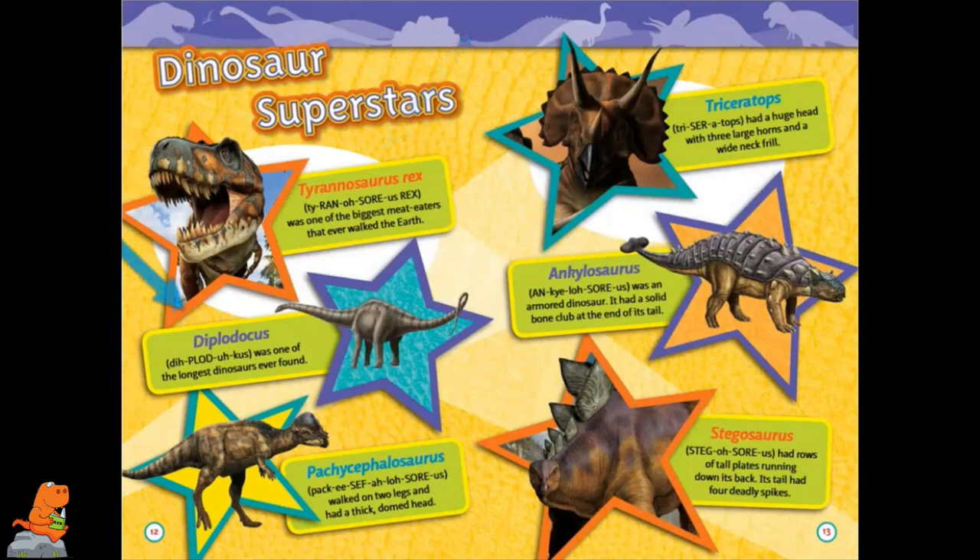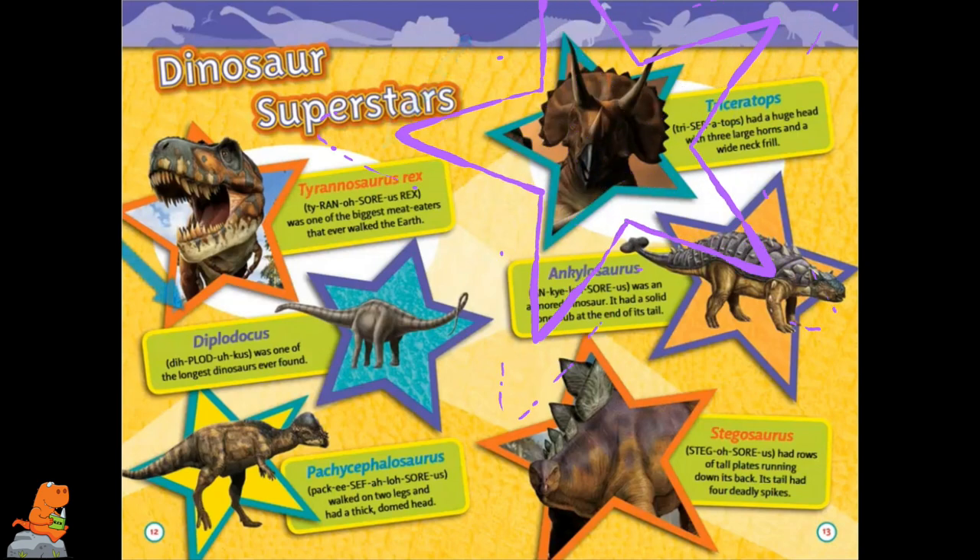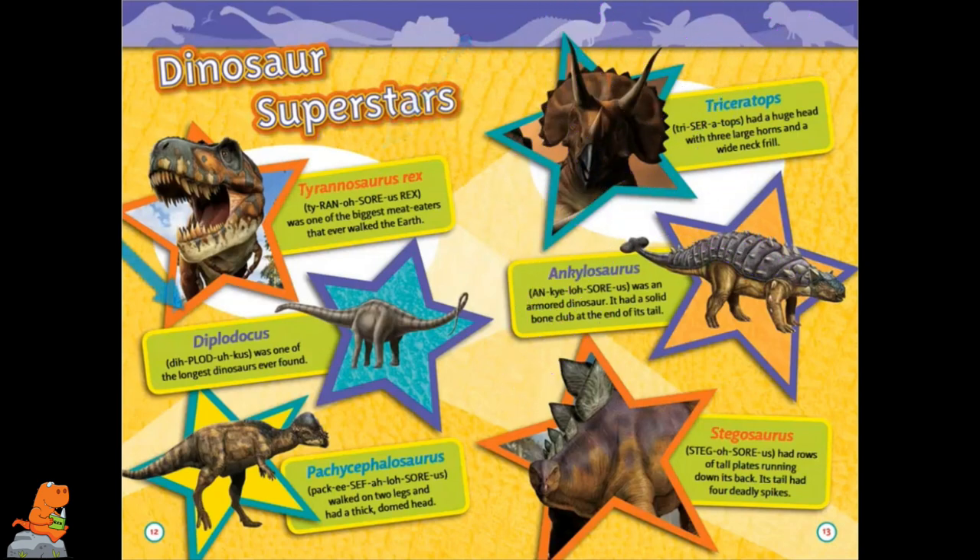Dinosaur Superstars. Tyrannosaurus Rex was one of the biggest meat eaters that ever walked the earth. Diplodocus was one of the longest dinosaurs ever found. Pachycephalosaurus walked on two legs and had a thick domed head. Triceratops had a huge head with three large horns and a wide neck frill. Ankylosaurus was an armored dinosaur and had a solid bone club at the end of its tail. Stegosaurus had rows of tall plates running down its back, and its tail had four deadly spikes.